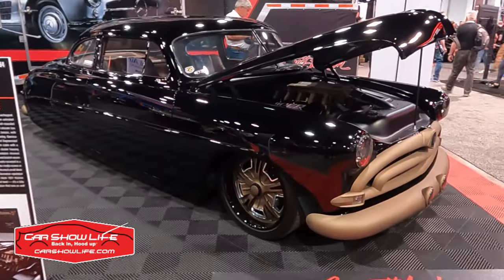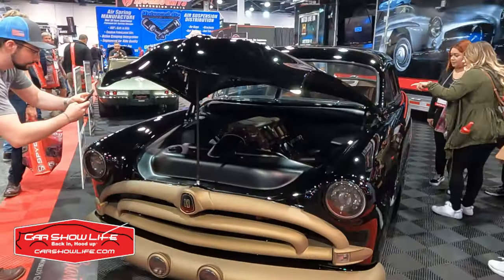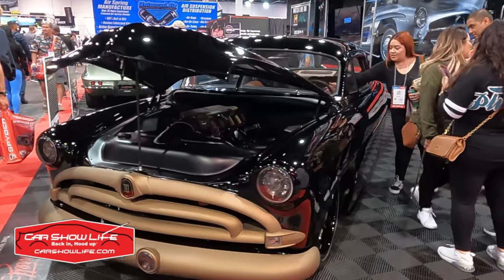At the Barrett-Jackson display at SEMA 2022, they have two cars on display. One is a Corvette Roadster, and the other is a 1951 Hudson Wasp that has been resto-modded by Kenny's Rod Shop out of Boise, Idaho.